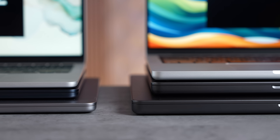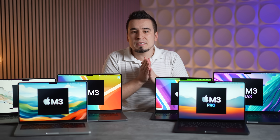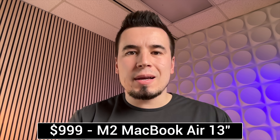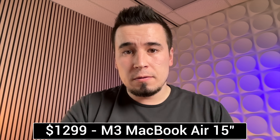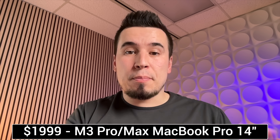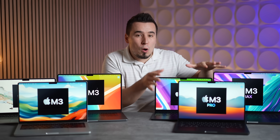All the webcams are now the same 1080p quality, which is great, but there are differences in microphone quality — all MacBook Pro models get studio-quality mics. The video then demonstrates microphone quality across the M2 MacBook Air, M3 MacBook Air, M3 15-inch MacBook Air, 14-inch M3 MacBook Pro, M3 Pro 14-inch MacBook Pro, and finally the 16-inch MacBook Pro.